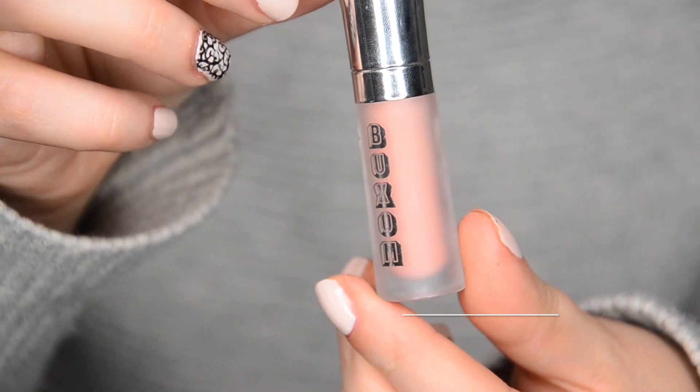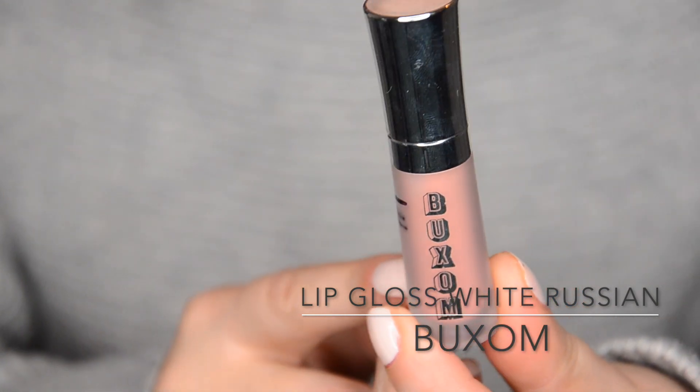Then we have this Buxom White Russian Lip Gloss. I love Buxom lip glosses — they have a really great texture. They're supposed to be plumping, but really they're more cool than plumping. They do work very well at smoothing out every line on your lips. I'm a little bit down from my previous marking. White Russian is a good color if you like that milky look on the lips — I used to love it, but now I'm cooling off from it and prefer something a little juicier. I think I'm going to use it up with no issues, so it's definitely staying.